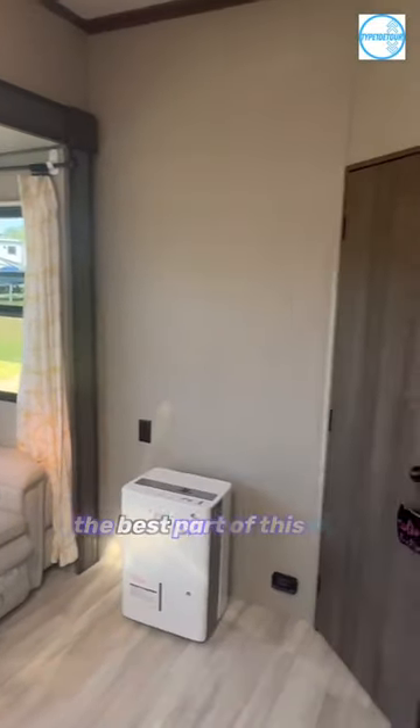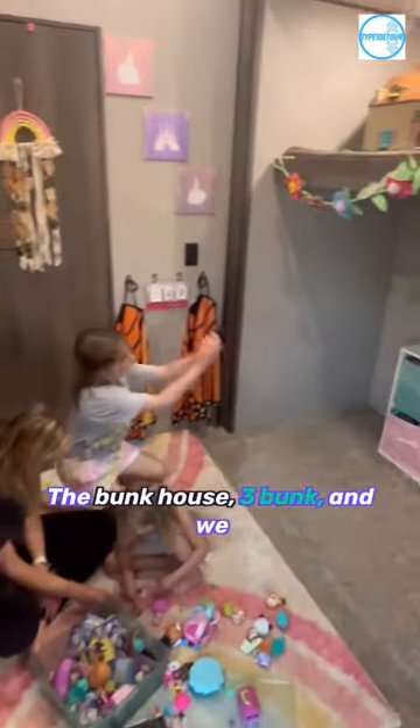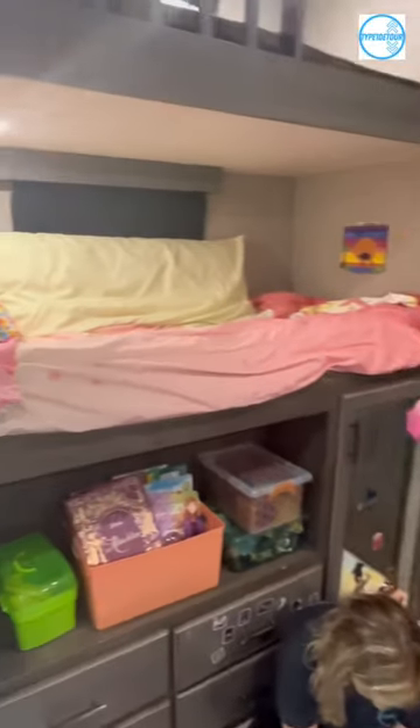Now let's get to the best part of this rig — the bunkhouse. Three bunks, and we removed the pull-out couch to give more play space for the girls. Plenty of storage to put all of their toys.